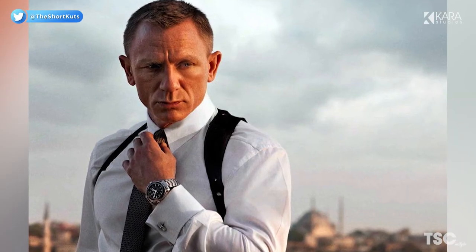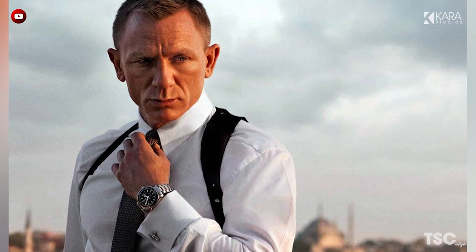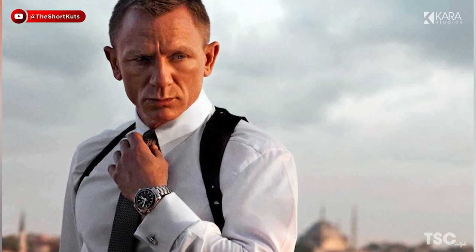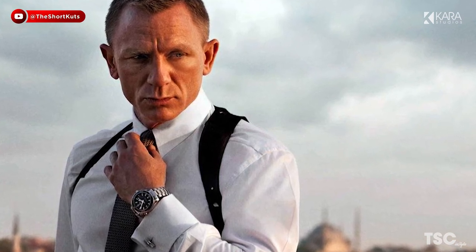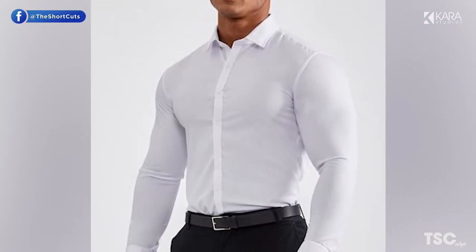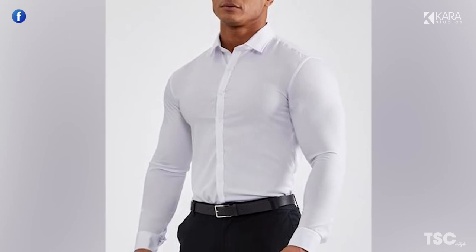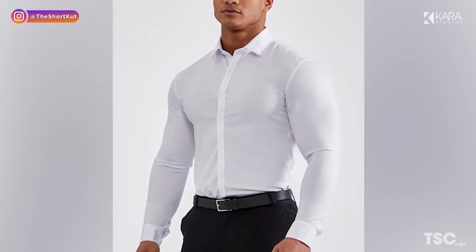Number 2: Dress Shirt. Elegant and simplistic, the dress shirt is exactly what you need when you're aiming to impress. It is typically thicker than a regular shirt, with a pointed wing or cutaway collar and double cuffs. The dress shirt looks best with a tuxedo or 3-piece suit, complete with a bowtie and cufflinks. It is often seen at black or white tie events, or even on James Bond himself.